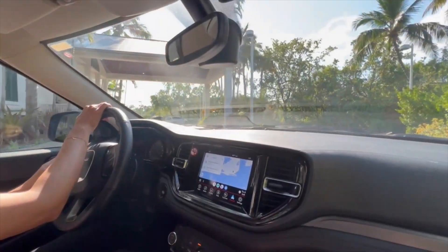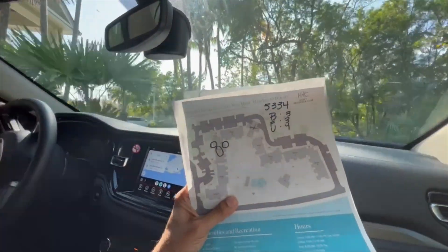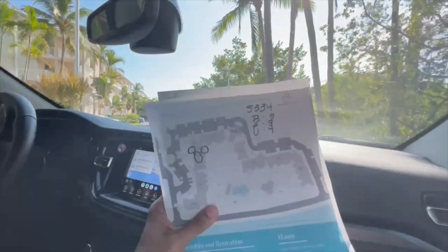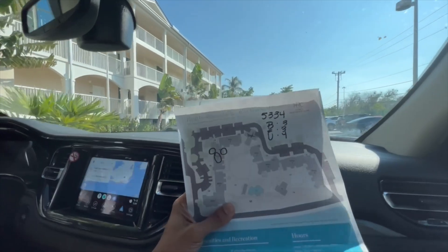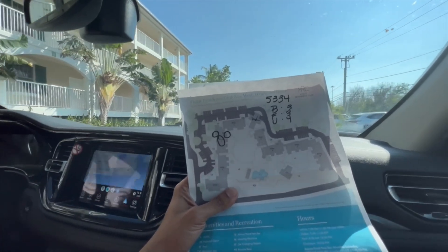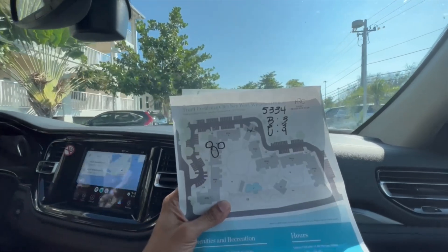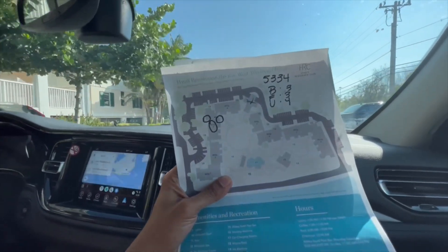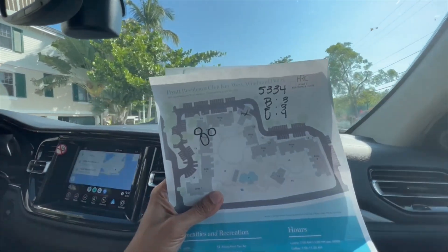We are looking for building number three, room number 5334. It's a little bit of pool view and a little bit of ocean view. The checkout was the shocking part — Key West, all the Hyatt Residence Club checkout time is 10 a.m. I did request a later checkout and they said it doesn't matter if you're a Globalist or Explorist, checkout is at 10.